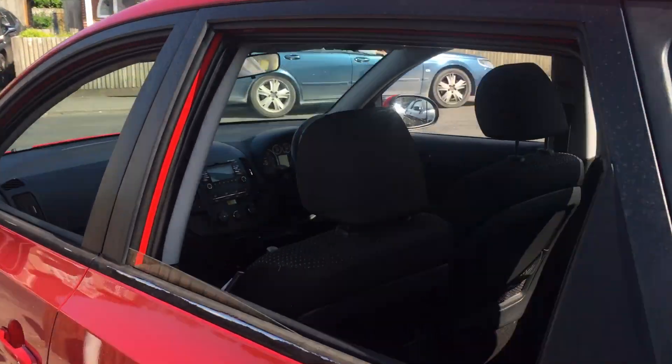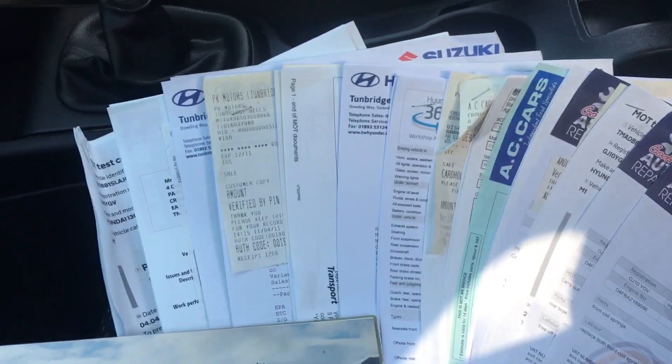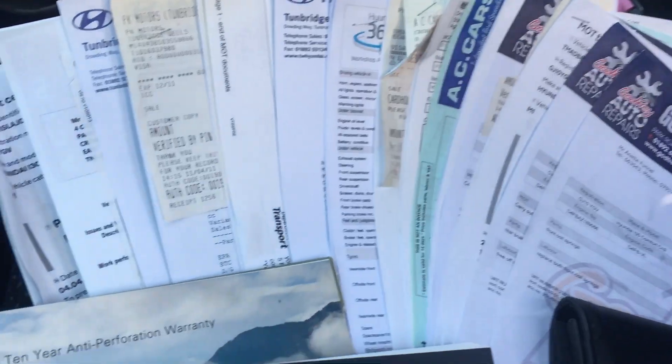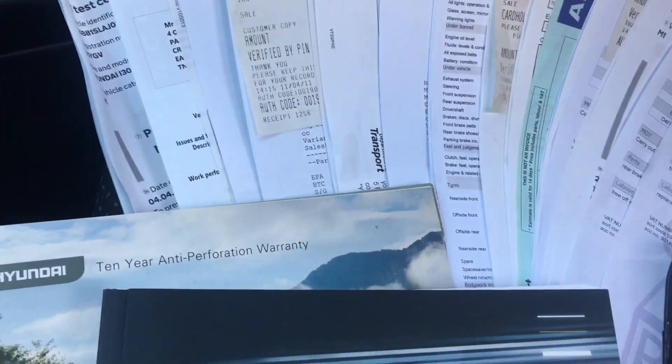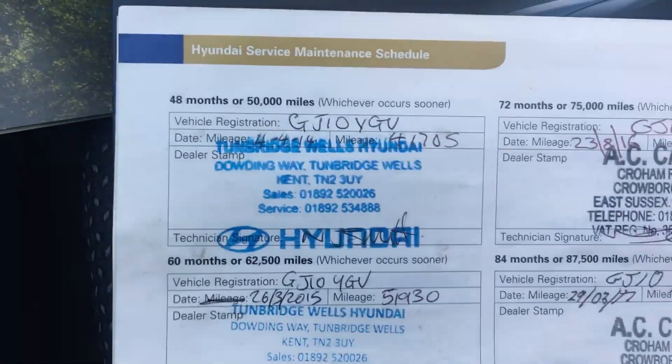The Hyundai i30 Estate is quite a rare car. Here inside is the history we're talking about — absolutely fabulous. Just look at all those invoices. And in the service book you can see four stamps on the front page, another four, and another two. So great history.